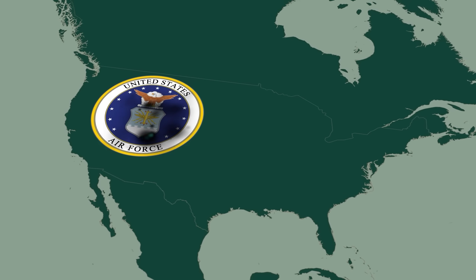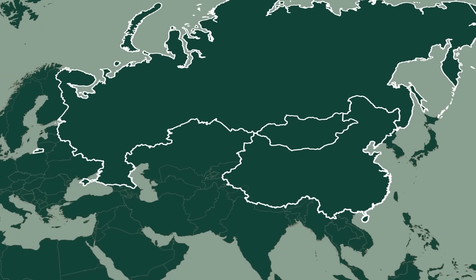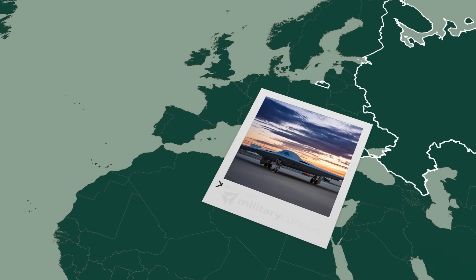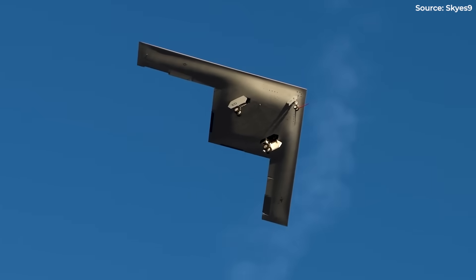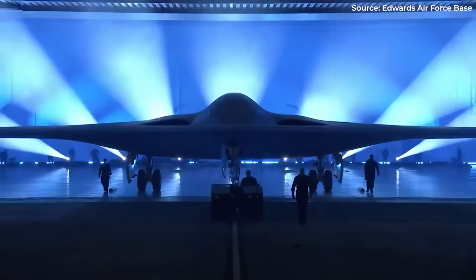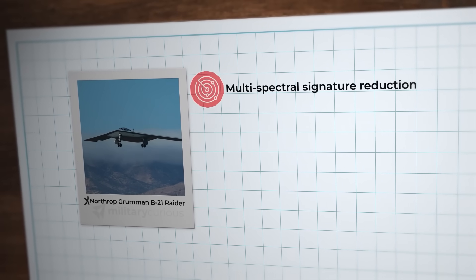Whereas the B-2 was a technological marvel limited by cost, the B-21 solves the fundamental equation: advanced capabilities at manageable expense. The Air Force wanted a bomber that could penetrate the most sophisticated air defenses China and Russia could deploy, operate globally without forward basing, and do it all at a cost enabling substantial fleet numbers. The real genius isn't what you can see — the B-21's stealth capabilities exceed everything previously achieved, with a radar cross-section estimated to be smaller than the B-2's.